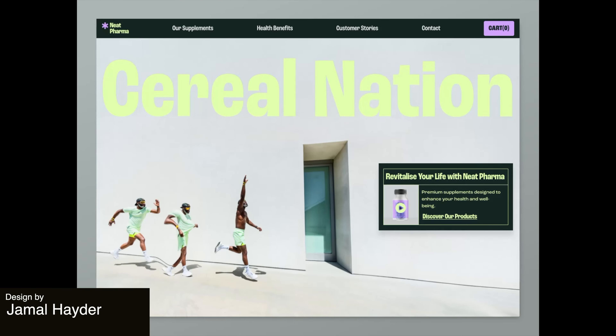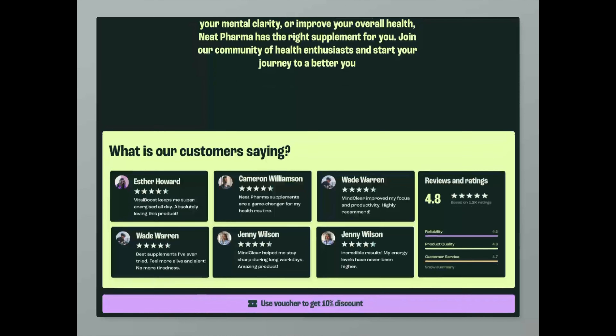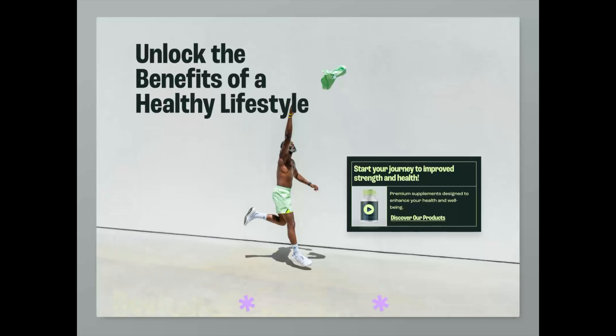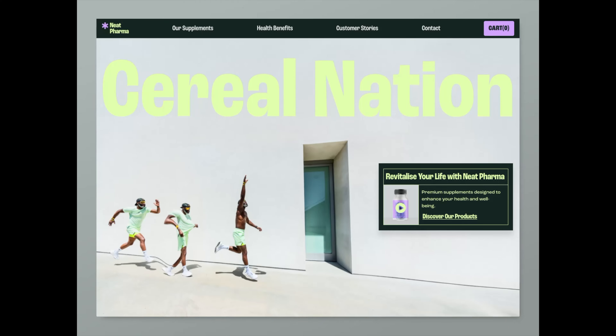And now we have the Pharma product landing page. This site has a strong brand presence with its bright colors and bold typography. This cohesive design, strategically crafted, engages and encourages users to take action.